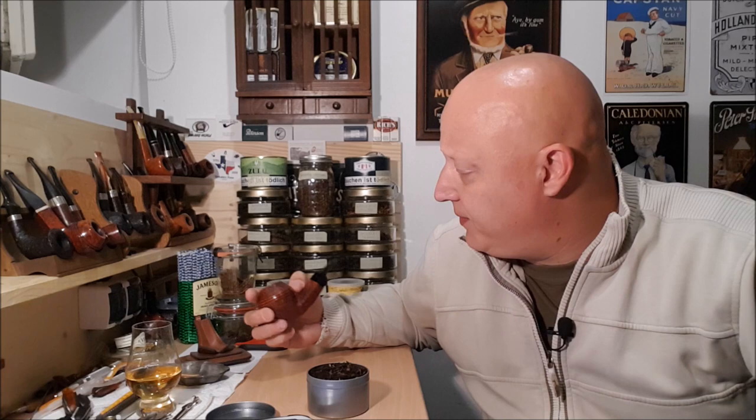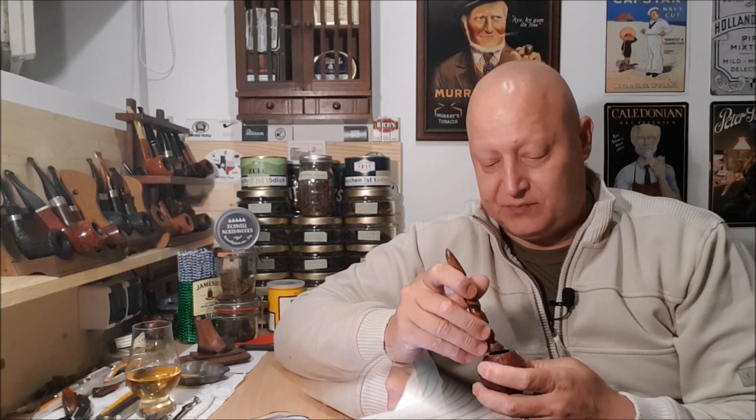So let me fill this pipe and then I will share with you my experience of smoking this Ser Jacopo pipe for the first time, and I will read something about the Pesaro pipe making school. I'll be right back.